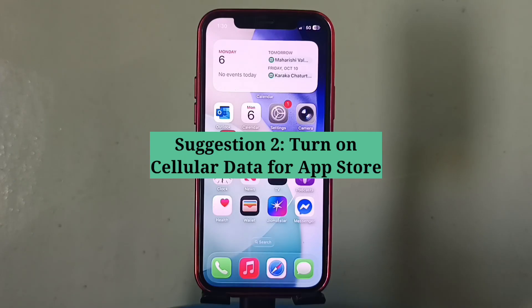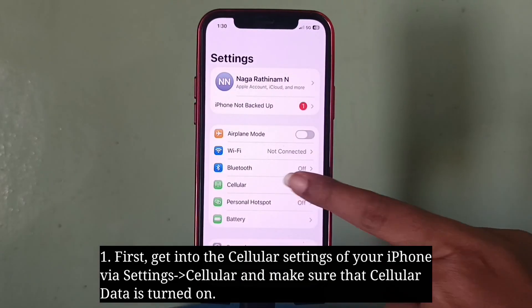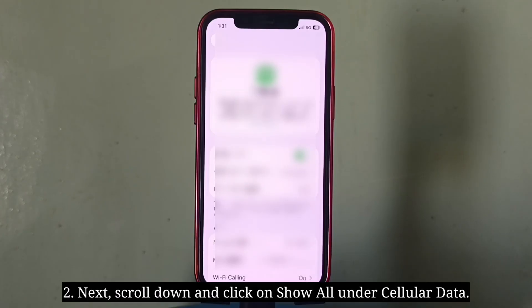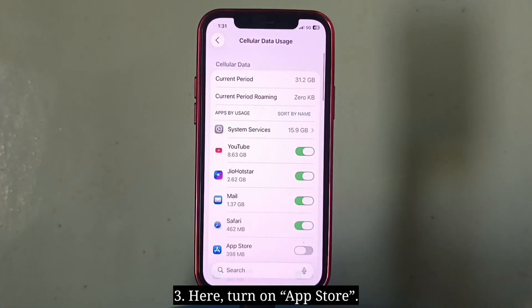Second suggestion is turn on cellular data for App Store. First get into the cellular settings of your iPhone and make sure that cellular data is turned on. Next scroll down and click on Show All under Cellular Data, then turn on App Store.